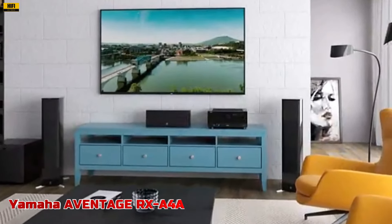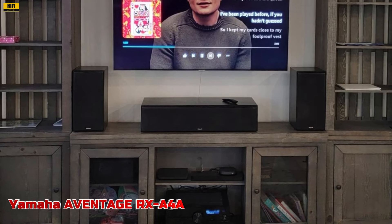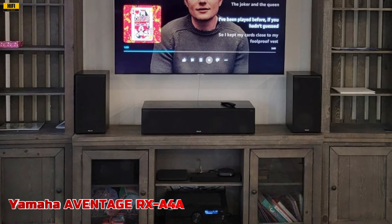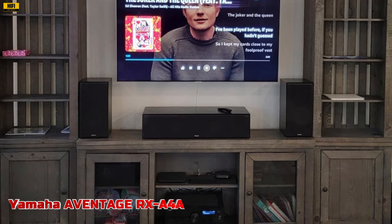In conclusion, the Yamaha A-Vintage RX-A4A redefines the home entertainment experience, delivering unparalleled audio fidelity, immersive surround sound, and cutting-edge features that elevate your viewing and listening enjoyment to new heights.